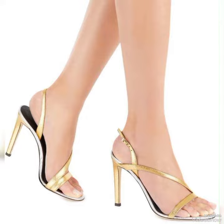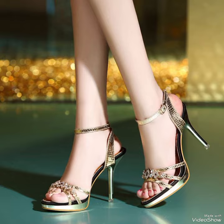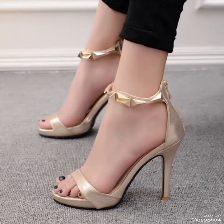Whether you are dressing up for a night out or adding a touch of elegance to your everyday attire, our high heel sandals are sure to make a statement. Step out in style and comfort. Dear viewers, all these designs are very beautiful and fabulous.